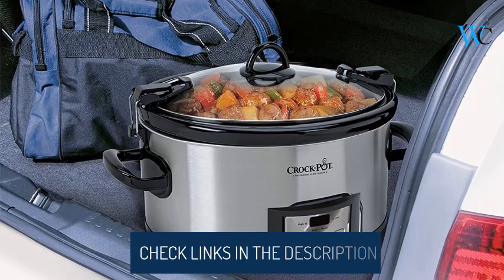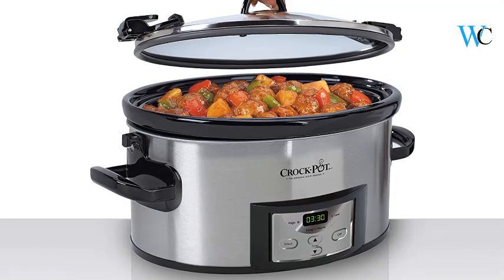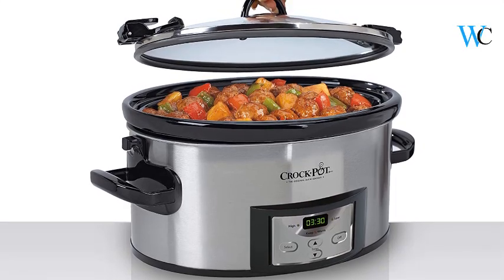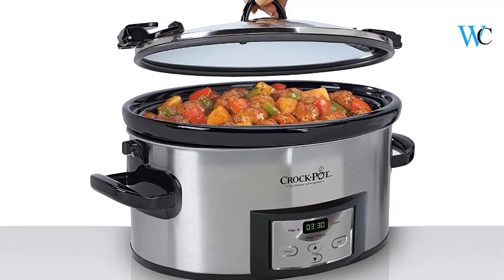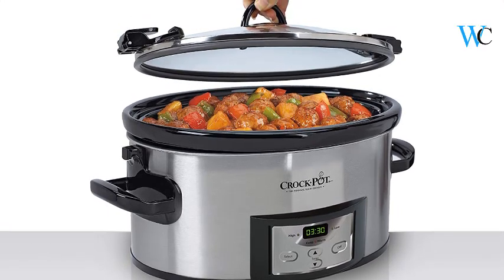The digital panel allows you to customize your cooking time between 30 minutes and 20 hours, and set the temperature on high, low, and warm. After cooking is complete, the slow cooker will automatically shift to warm for up to 6 hours to help maintain food temperature and flavor.